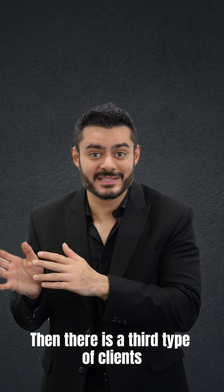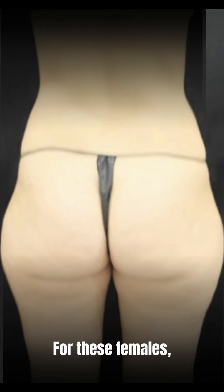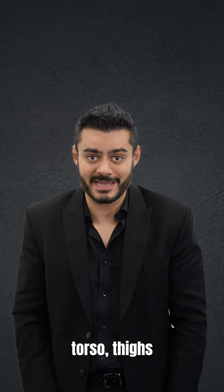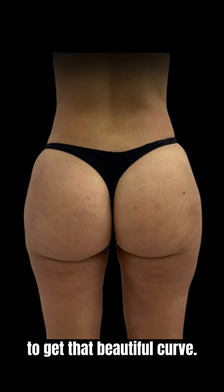Then there is a third type of client, which are those skinny females who have fat in multiple areas of the body. For these females, what we do is liposuction of the arms, the torso, the thighs, collect that fat, and then transfer that fat to the butts and the hips to give them a beautiful curve.